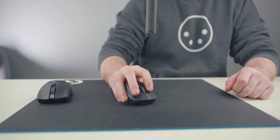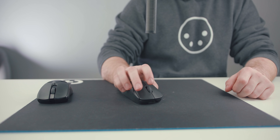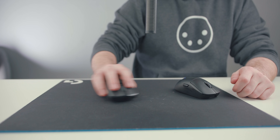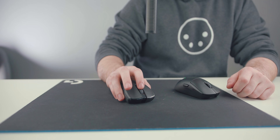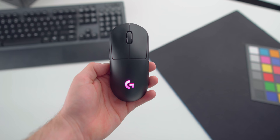Another thing I consider to be pretty class-leading for this mouse is most of the buttons. I'll do a sound test here for all the buttons.